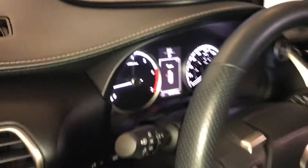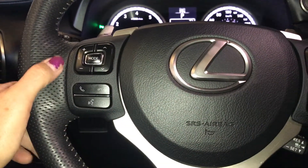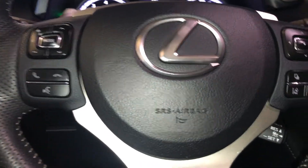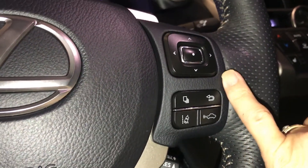It's also leather wrapped. On it you have your paddle shifters, audio hands-free, the F Sport badging, cruise control, driving assists, and controls for your dashboard.